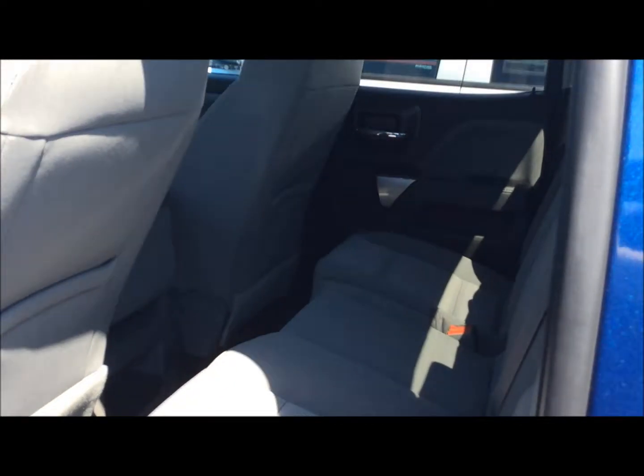Six passengers — you can very comfortably fit six people in this truck. We also have the power seat on the driver's side. Coming into the back, these seats do fold up for extra comfort.